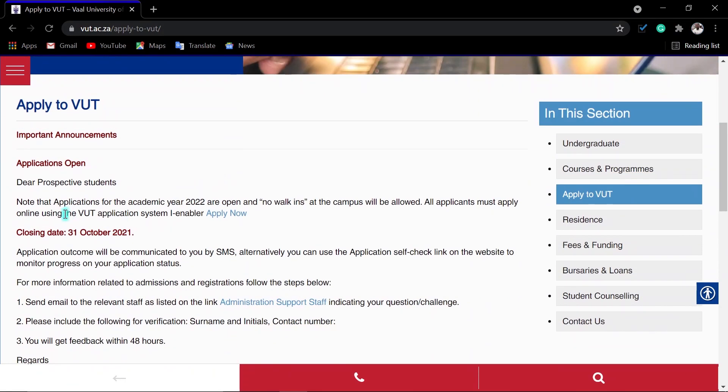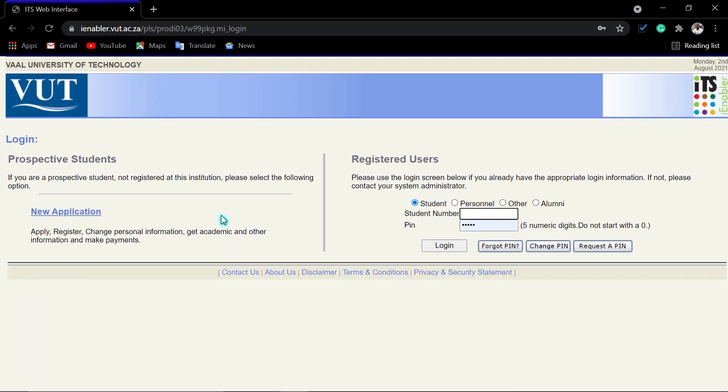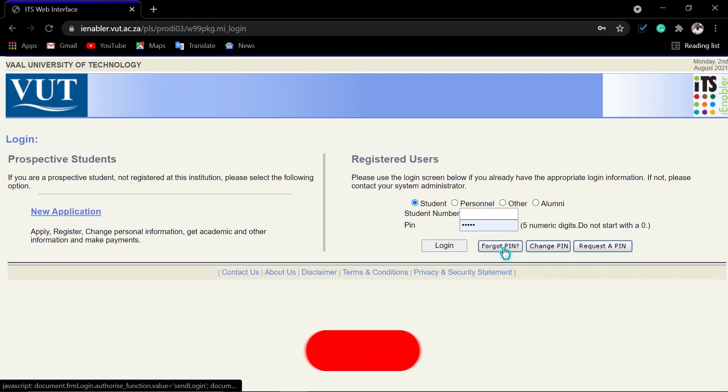Then you scroll down and click where it says 'Apply Now.' After that, if you are a returning student, make sure that you enter your student number and your PIN, then log in. If you have forgotten your PIN, just click the 'Forgot PIN' link.